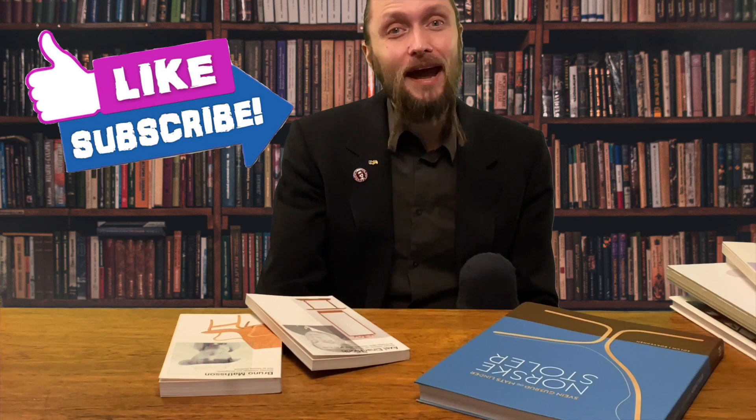These were some examples of books about Scandinavian design. If you want any other examples, just make a comment here and we can try to find books about Scandinavian design in English. Thanks a lot for watching. If you like this video, please click thumbs up and subscribe, and of course follow us on Instagram. We are called Scandinavian Design 101. Thanks a lot!